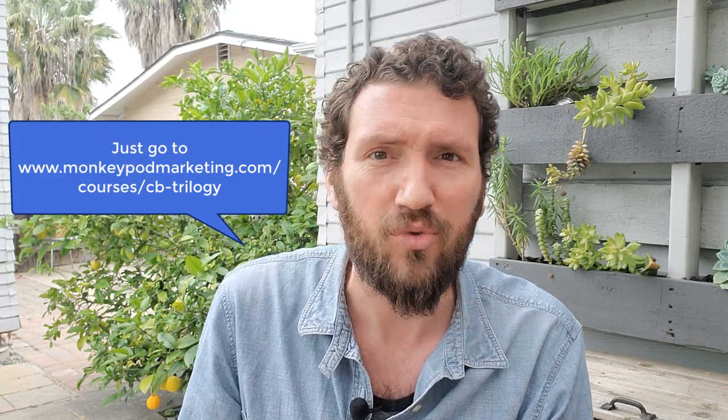But where I would use this is anytime you need to do a live call to action. So if I'm delivering a webinar or a live presentation and I'm talking about the campaign builder, and people are clamoring for where they can get more information — rather than telling them go to monkeypodmarketing.com/courses/CB-trilogy, which is just a mouthful, I would say hey, go to cbtrilogy.com. Now that I own that domain, I can use that verbally to direct people. It's easy to remember, it's quick and short, it's sticky. And when they type in that URL, the forwarding we just set up takes them to my actual website where the details about the course are hosted.